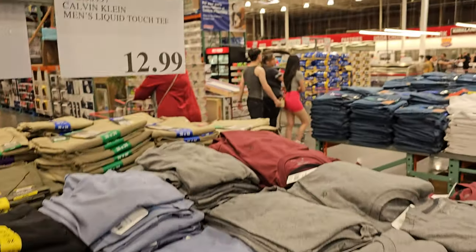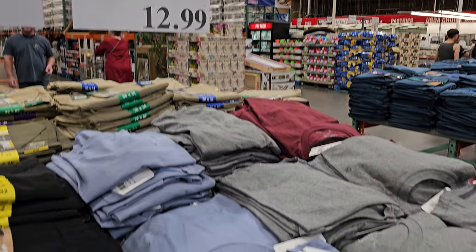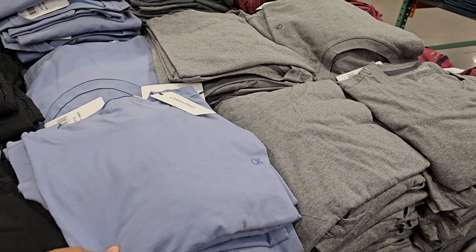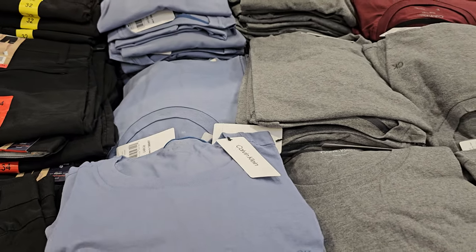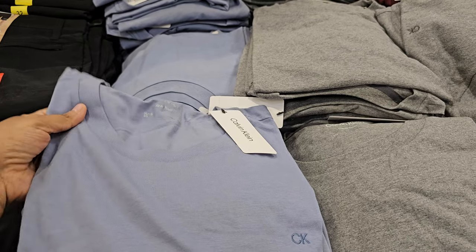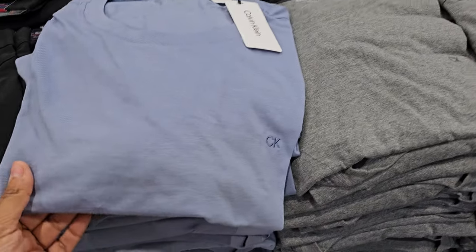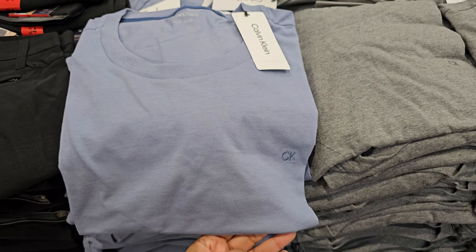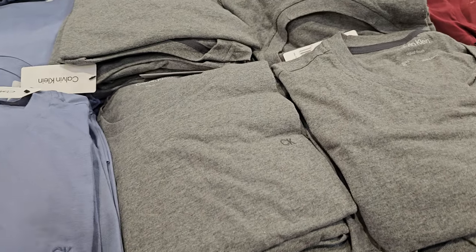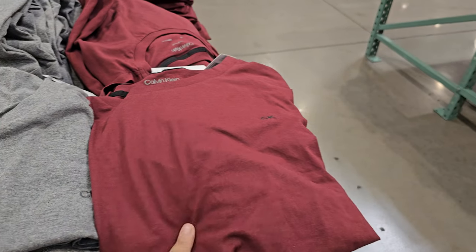Calvin Klein — these are called the men's liquid touch tee. They're $12.99 and oh, these are so soft — I love this feeling. You have to come and touch it. We have grays with a CK logo in the corner, and this maroon one as well.